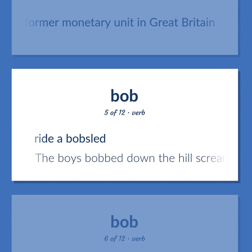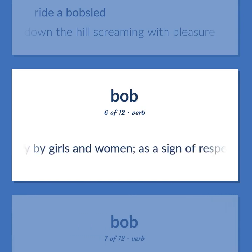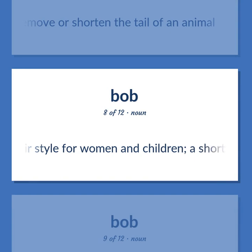Ride a bobsled. The boys bobbed down the hill screaming with pleasure. Make a curtsy, usually done only by girls and women, as a sign of respect. Remove or shorten the tail of an animal. A hairstyle for women and children, a short haircut all around.